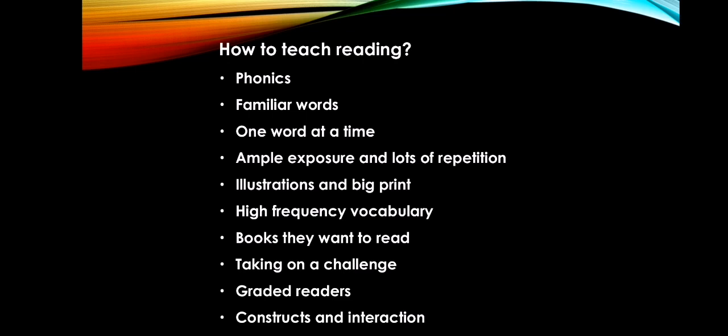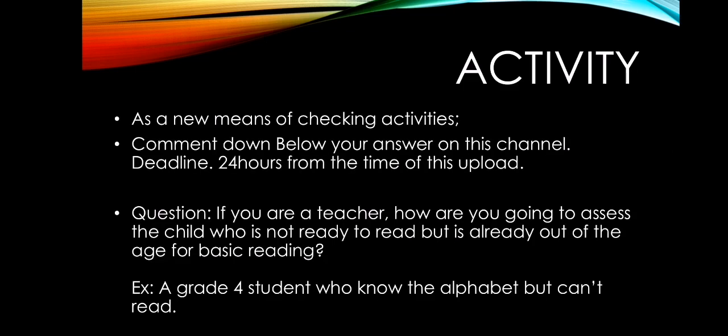For your activity, comment your answer below on this channel. The deadline will be 24 hours from the time this video is posted. Question: If you are a teacher, how are you going to assess a child who is not ready to read but is already past the expected age for basic reading? For example, a grade 4 student who knows the alphabet but cannot read. See you in the next video!